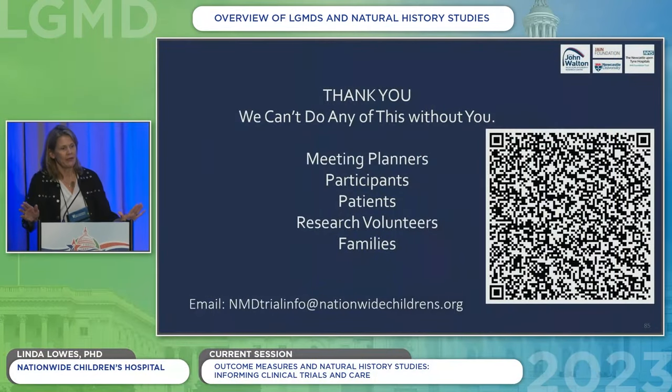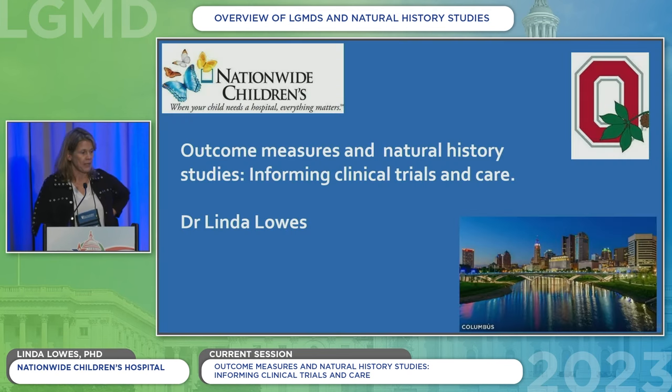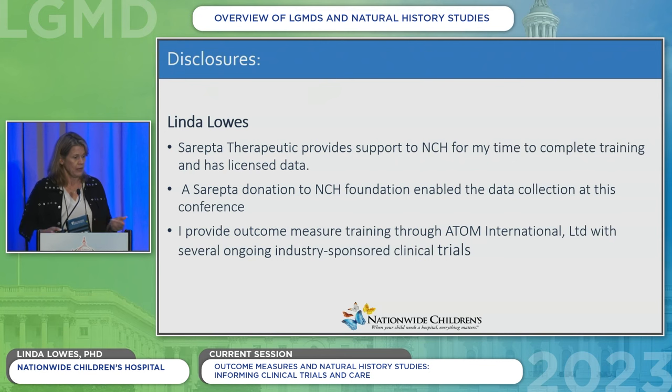Just one quick announcement: you have a question form in your badge packet for questions for these presenters and presenters in the next session. There'll be a breakout after lunch where they'll be taking questions. So if I wanted to shorten my talk, it would be called Shameless Self-Promotion. That QR code will sign you up for a time to come see me in the Natural History Study, or that email at the bottom will sign you up to come do my Natural History Study. I'm from Columbus, Ohio.